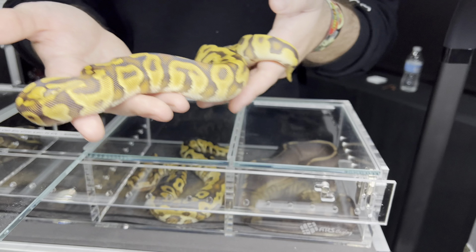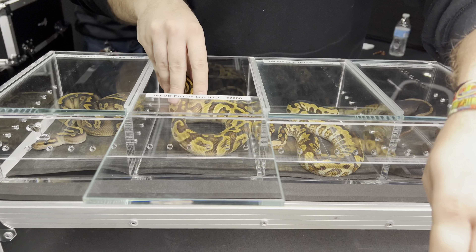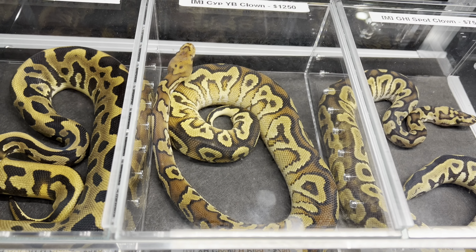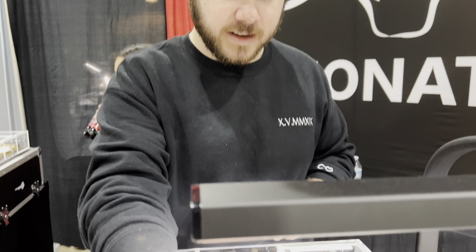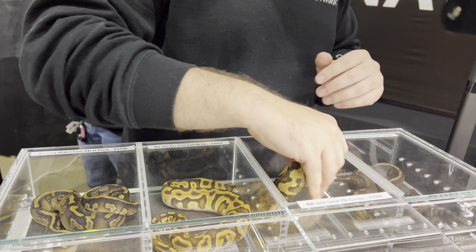Her brother right there is a cypress yellow belly clown. The pairing was an orange dream enchi leopard clown to a cypress yellow belly pied — that's why I'm saying it could be enchi or it could be yellow belly. But this guy I love him.